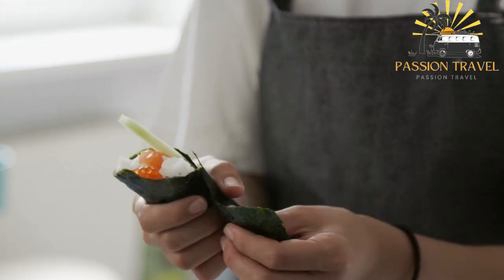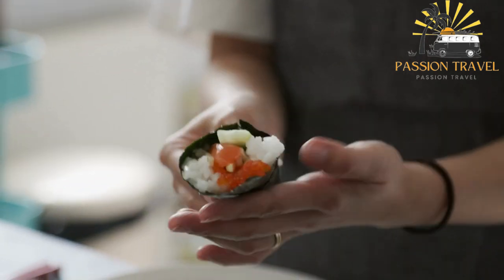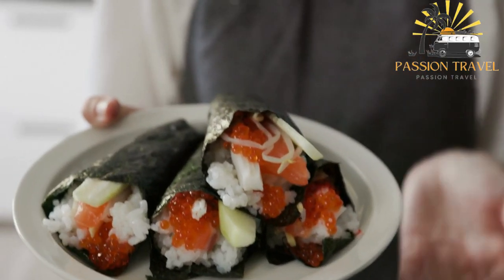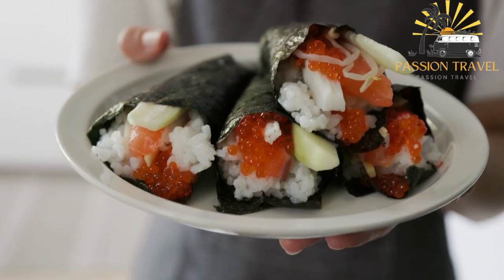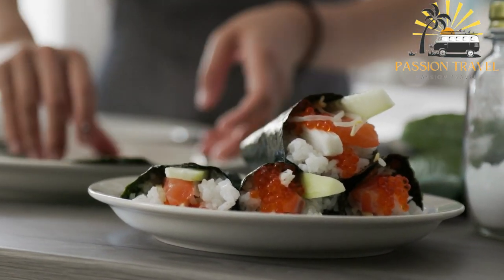Tamaki is a popular dish in Japanese cuisine and is often served as part of a sushi platter or as a standalone dish in restaurants. It is also a popular food item for takeout or delivery in many countries. In addition to being delicious, tamaki is a healthy food choice as it is low in calories, high in protein, and contains a variety of nutrients from the seafood and vegetables used as fillings.